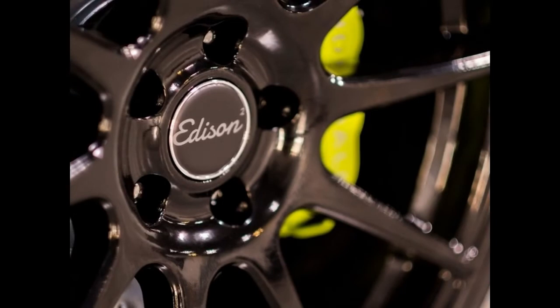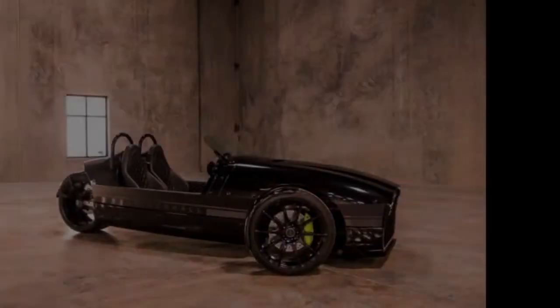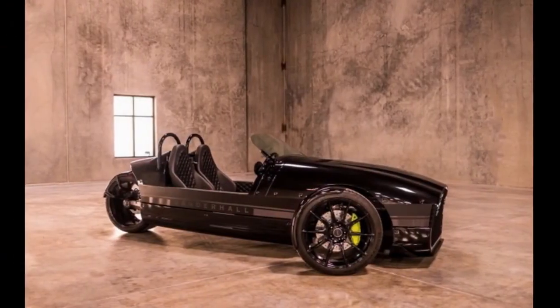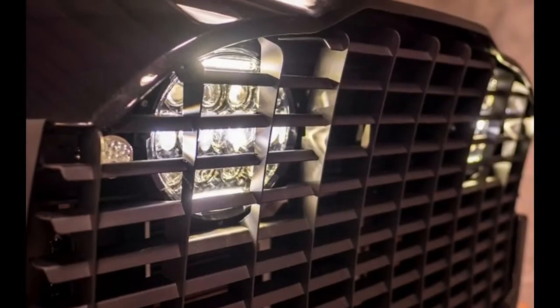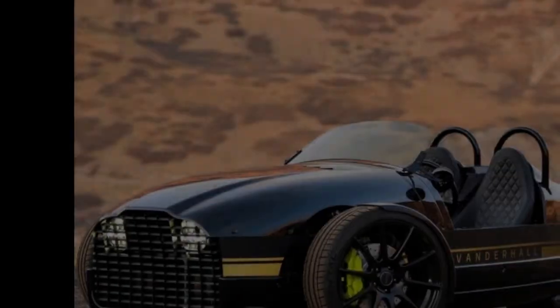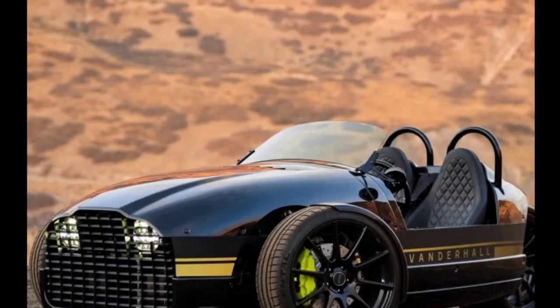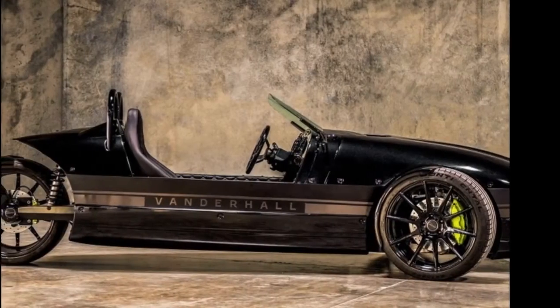With its open top, it could get pretty chilly in the Vanderhall Edison depending on where you live. Thankfully, its black V-Tech synthetic upholstered seats come heated as standard, and the Edison has a dual-zone heating system. Its 600-watt sound system is Bluetooth compatible, and the Edison features LED lighting, traction control, and single-piston Brembo brakes with brake assist.